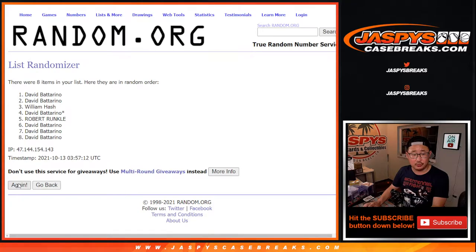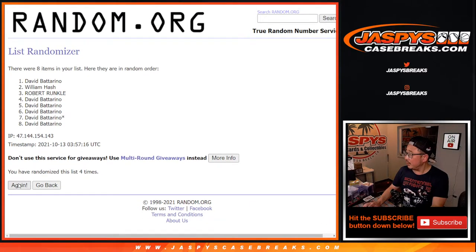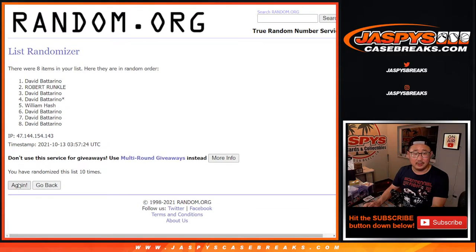Rolling one through twelve... eleven, eleven, and once more — twelfth and final time. After 12, David certainly had the odds.